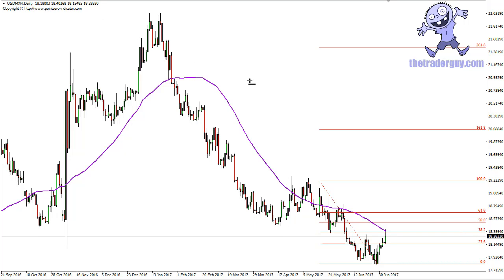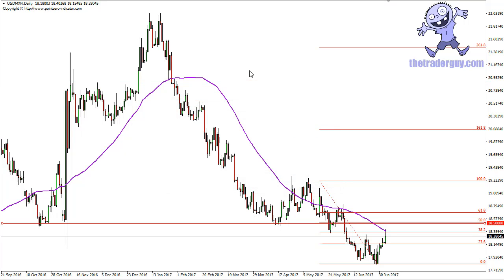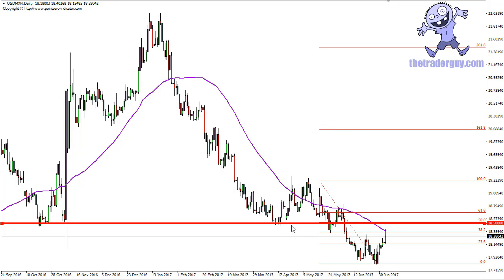I'm going to put this line here at 18.50 and thicken it so you can see it. As you can tell, it is most certainly an area that has been important in the past. It looks like we're running into a little trouble, and I'm willing to sell the US dollar against the Mexican peso as long as we can stay below 18.50.